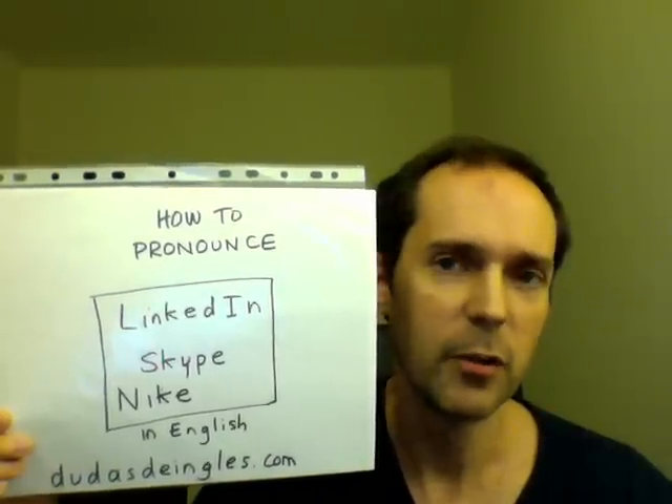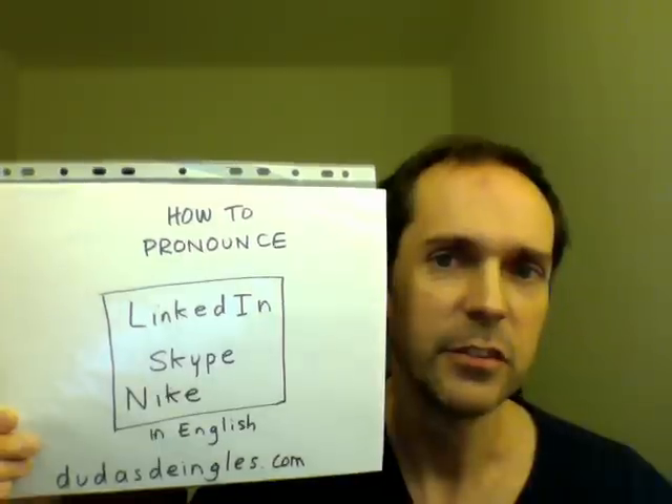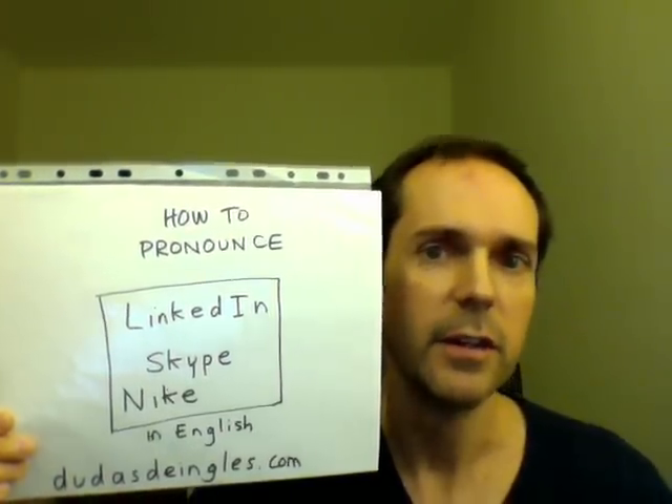Let's talk about how to pronounce three company names: LinkedIn, Skype, and Nike.